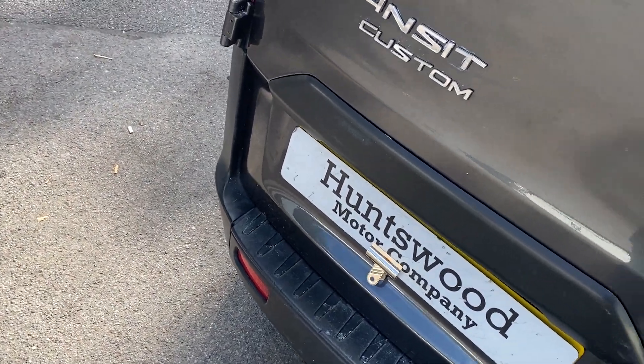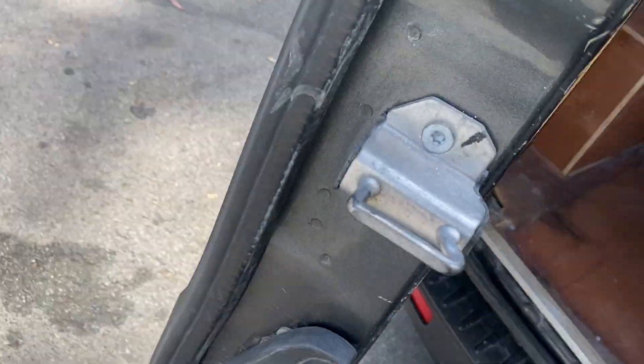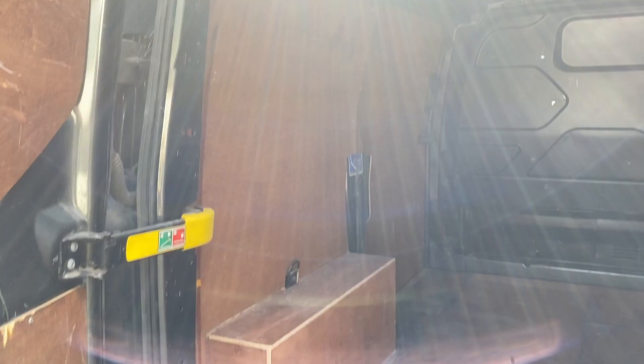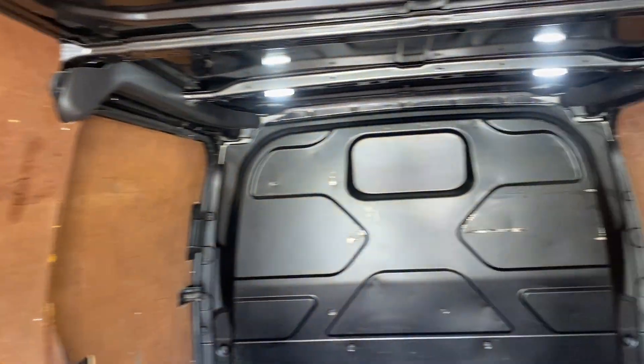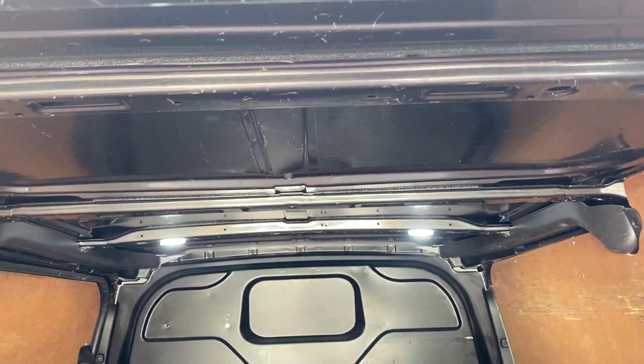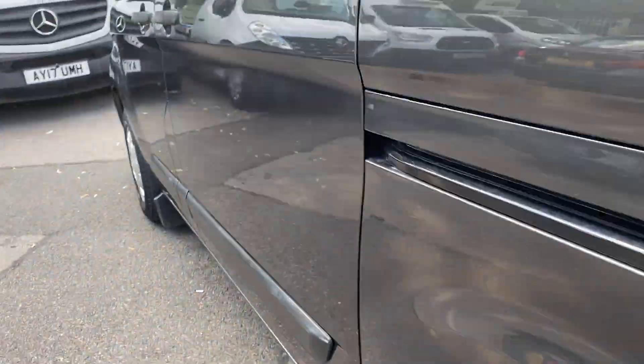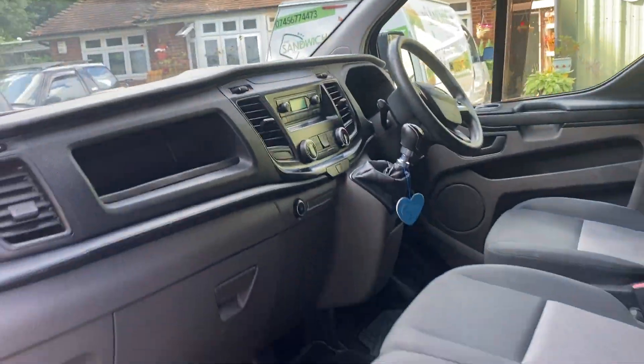The back of the van is presentable. It's got wooden ply lining on the sides, LED lights on the top, and a metal bolt head at the front. The side loading door opens as it should with no damage to the seal, which is always important to check. This side door also opens nice and tidy. All in all, a really clean and presentable vehicle.